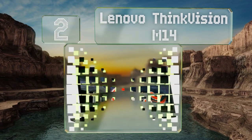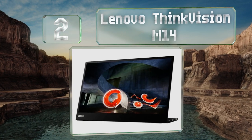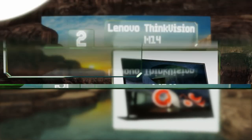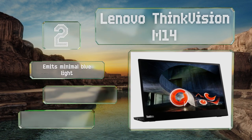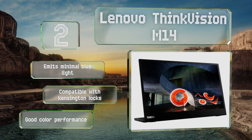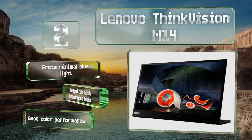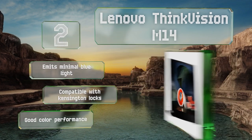At number two, by placing its ports on the integrated stand, the Lenovo ThinkVision M14 measures a mere 4.4 millimeters thick. It comes in at a reasonable price with an average 300 nits of brightness and a 1080p resolution. It emits minimal blue light and is compatible with Kensington locks. It provides a good color performance too.